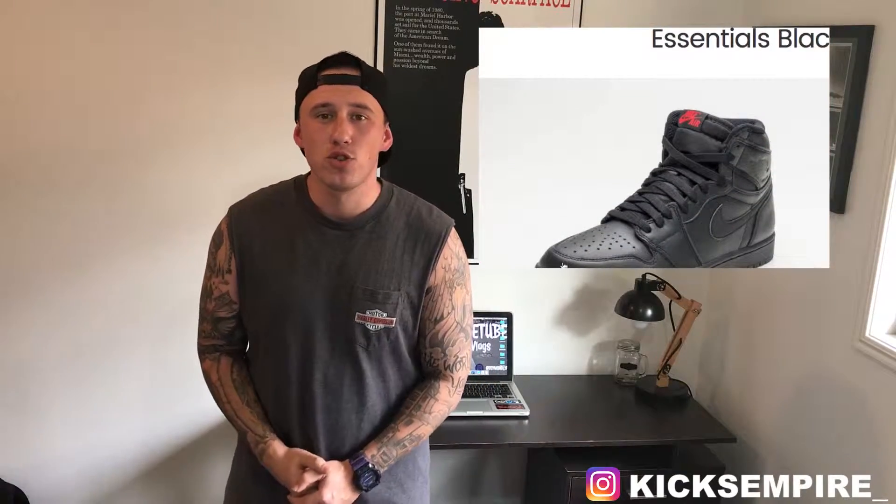That comes with the red Nike Air on the tongue, same with the black — just all black with the red Nike Air on the tongue. They do say they are a premium smooth leather, perforated toe box, and the Wings logo on the heel tab. In my opinion the black pair's alright, but I do like the Sailor white a little bit better. It's just a little bit more of a unique colorway, where the black is just an all black shoe.